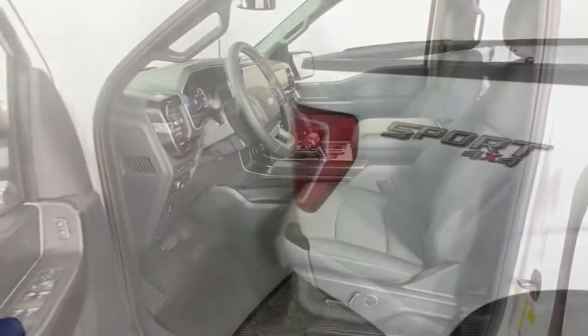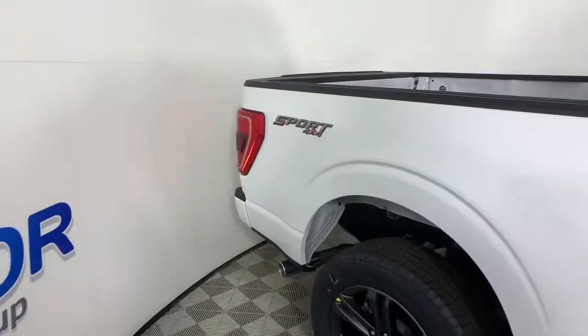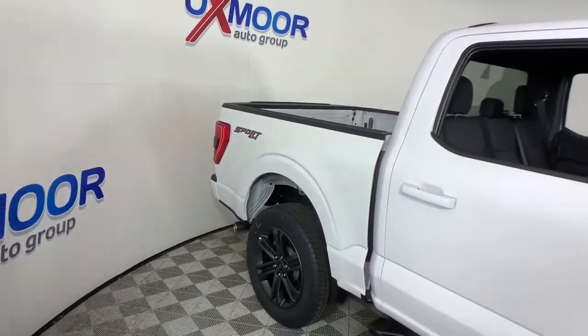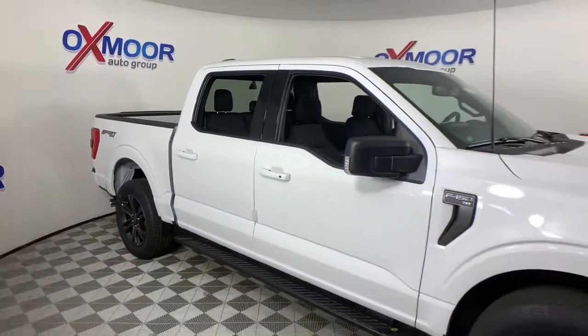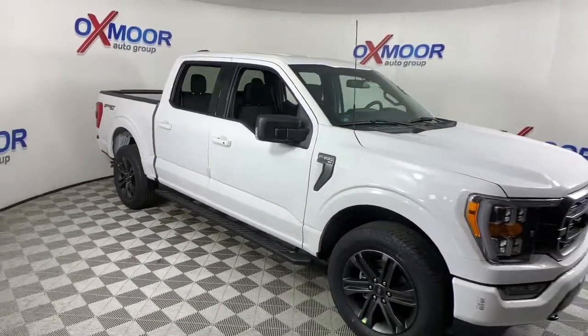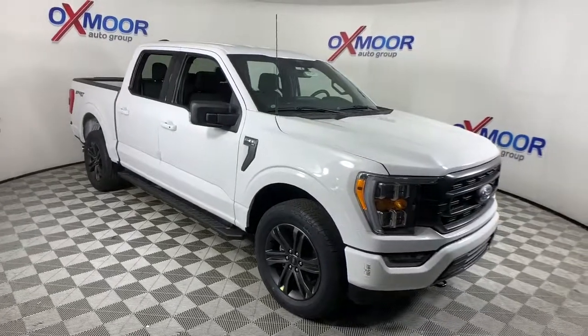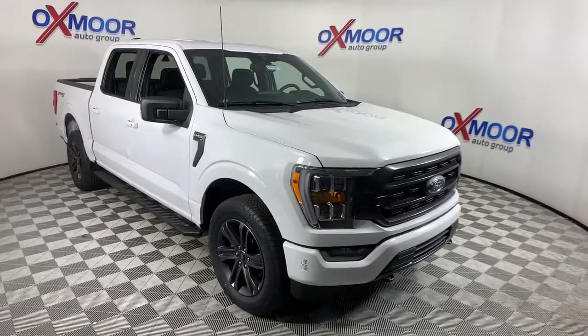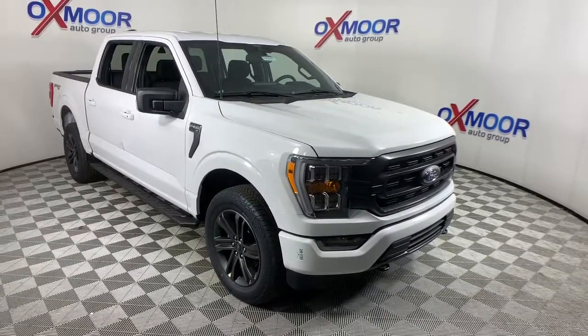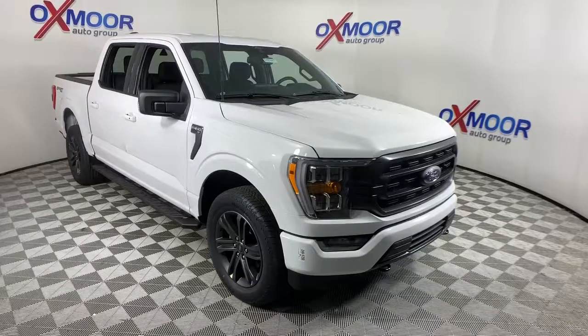This F-150 is the sweet spot at the intersection of strong and light. Take it out for a test drive and see for yourself. Our professional staff looks forward to giving you excellent service. Bye.